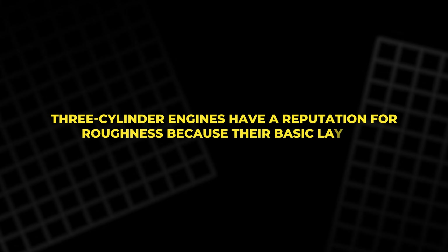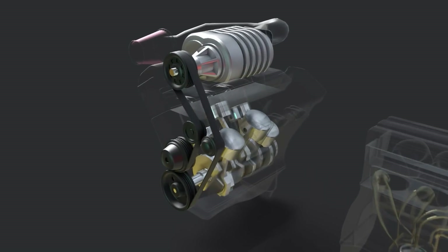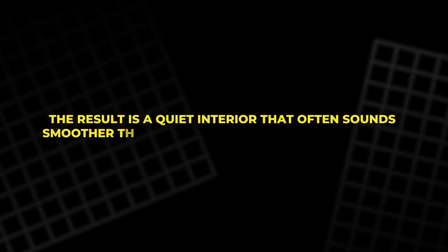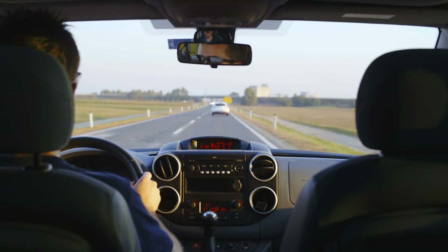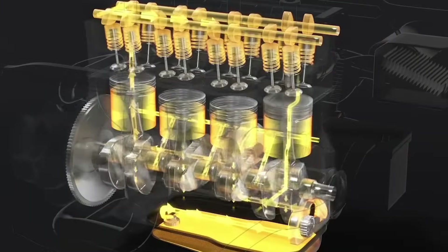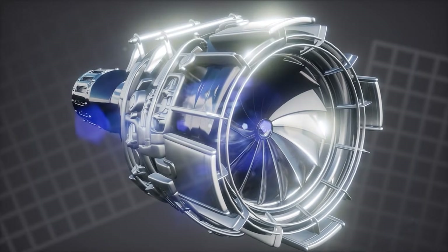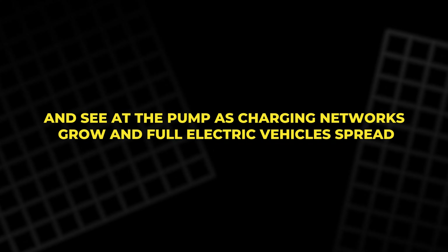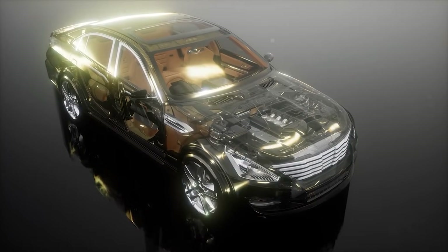Three-cylinder engines have a reputation for roughness because their basic layout creates an uneven firing pattern. Ford tackles that with balance shafts, precise engine mounts, and active mounts that use the 48-volt system to send out counter vibrations, canceling much of the natural thrum before it reaches the cabin. The result is a quiet interior that often sounds smoother than many older four-cylinder engines, meaning less fatigue for driver and passengers on long trips. Ford's new power-dense engines prove that the combustion engine is not finished yet — it is being reshaped to work alongside electrification, not fight it. Lighter blocks, smoother internals, smarter turbocharging, and mild hybrid support all add up to real gains you can feel at the wheel and see at the pump, acting as a strong bridge to an electric future while letting drivers enjoy modern performance without leaving behind the engines they know and trust.